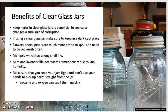If using a clear glass jar, make sure to keep it in a dark, cool place. Flowers, roots, and petals are much more prone to spoil and need to be replenished often. Before making any preparations or any kind of medicine, make sure you check the color and smell of your herbs. Marigold is a special case — just like chamomile, both have a very long shelf life.